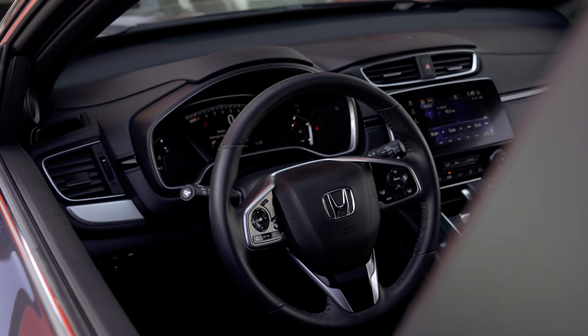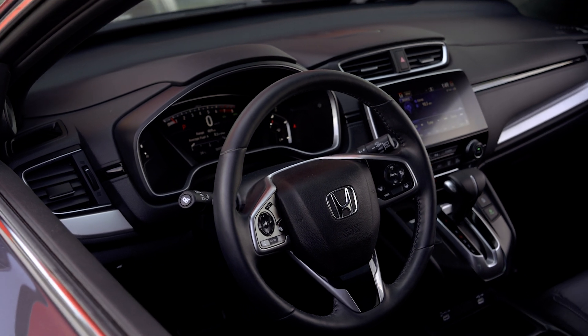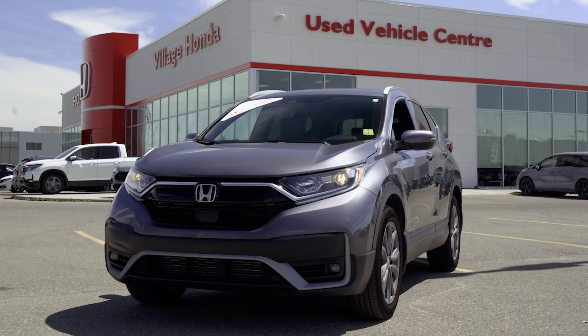Last but not least, everyone's favourite feature on the wallet. With this CR-V you're going to get about 8.2 litres per 100 kilometres.